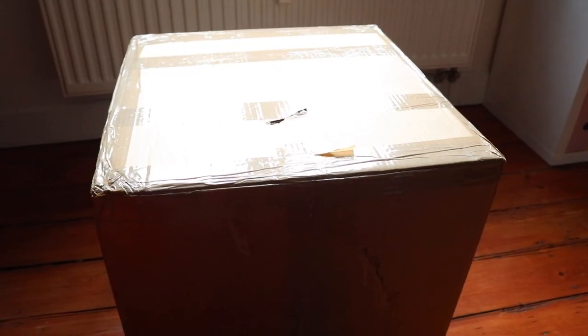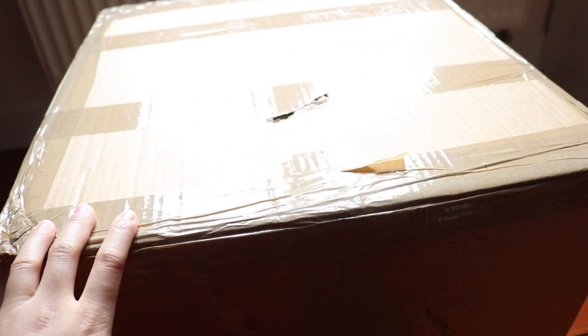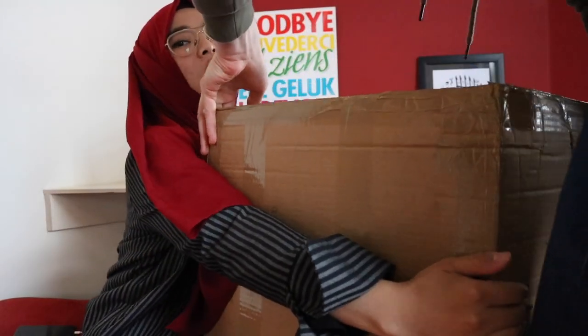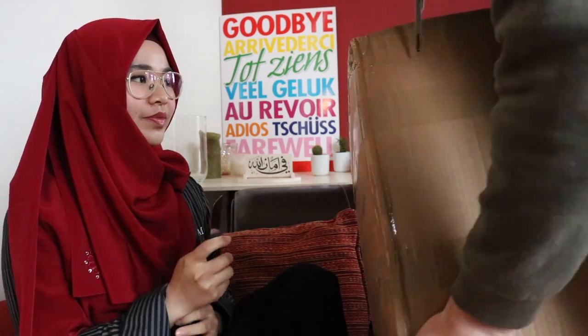Another day, another unboxing! This next box is from XB Tailored — we're gonna open it together. Let me bring the big box with us. It's huge! Can you hold it? No — it's so big, it's so heavy. Do you have a knife? Yes.